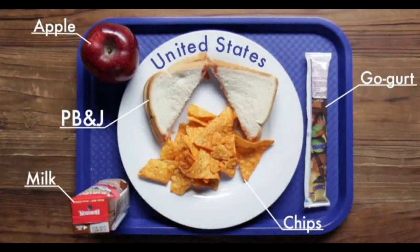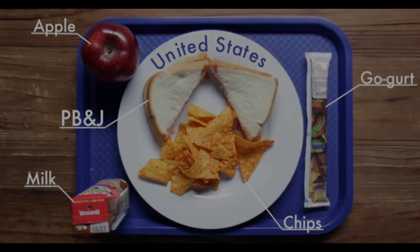United States. In the United States, they have apple, peanut butter and jelly, go-gurt, milk and chips.